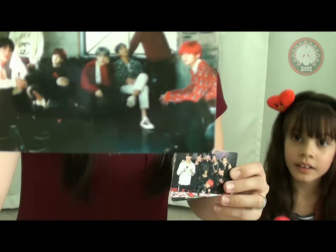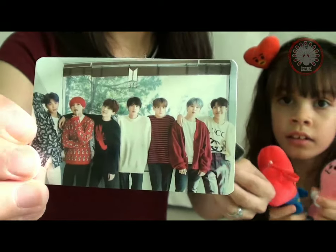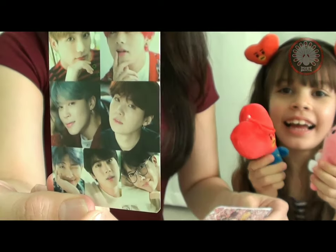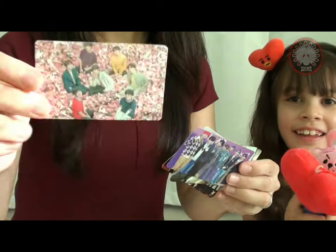Oh, and it's sparkly! I know you can't tell - the sun is strong - but it's sparkly. The card is just sparkly and it's so nice.